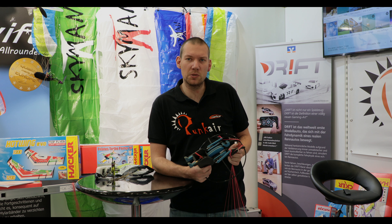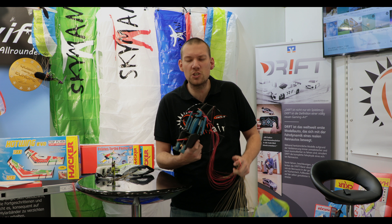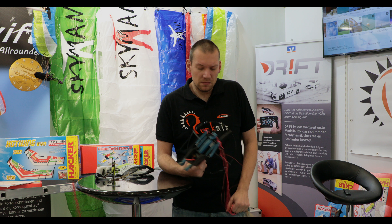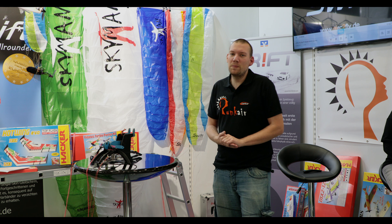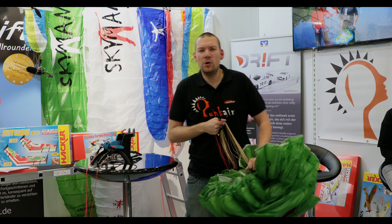Was vielleicht sehr interessant ist, ist unser Power-Rounder, der Swift. 2 Meter Spannweite, 0,8 Quadratmeter. Wir haben beim Swift eine Flugzeit von 45 Minuten mit einem 3S 2400 mAh Akku – da kommt so schnell keiner dran. Gleichzeitig haben wir eine extremste Performance: wenn wir richtig Gas geben, können wir den rumlassen ohne Ende. Das ist super für jeden, der in den Gleitschirmsport reinschnuppern möchte oder einen agilen Schirm sucht. Ich glaube, das ist der agilste Single Skin am Markt.